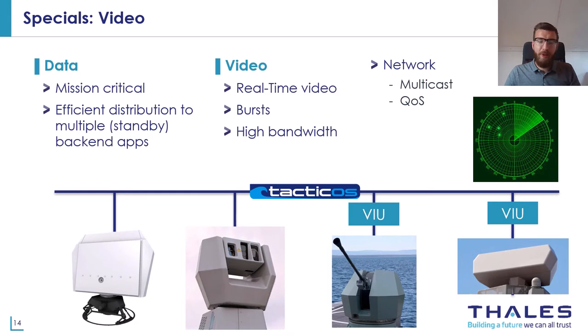Multicast is a widely used technique within Taktikos. A large part of the multicast traffic is video, coming from cameras but also from radar systems. Analog video sources are digitized by means of a video interface unit. Unlike online streaming services like Netflix or YouTube, we are dealing with real-time video. Real-time video is needed to steer a gun with a joystick, for example, and this is only possible when the video has very little delay. To reduce latency, real-time video is not encoded, which results in high bandwidth use. Quality of service is used to ensure that video data does not suppress the mission-critical data.